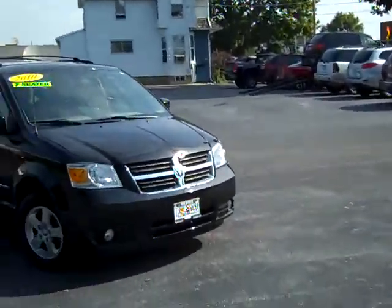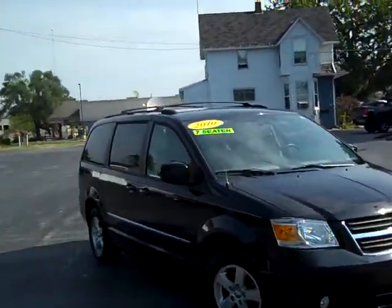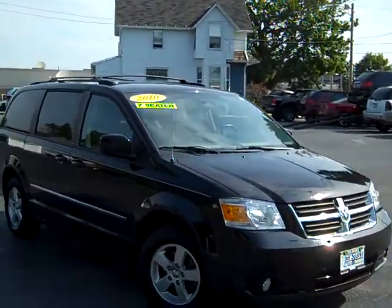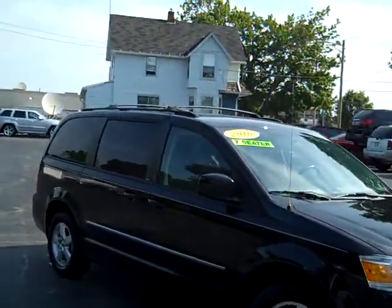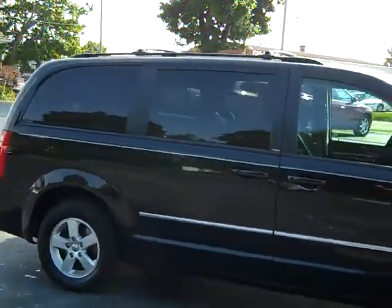Look what I have here. I've got a 2010 Dodge Grand Caravan SXT — alloy wheels, stow and go, nice black color. Look at that privacy glass on there.